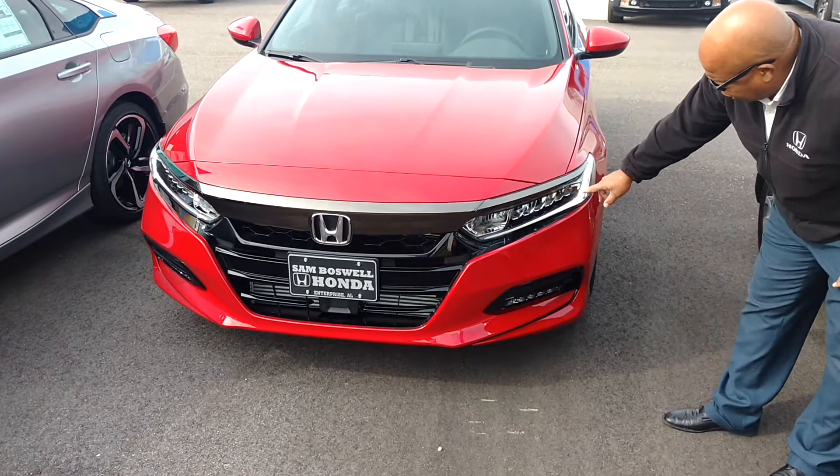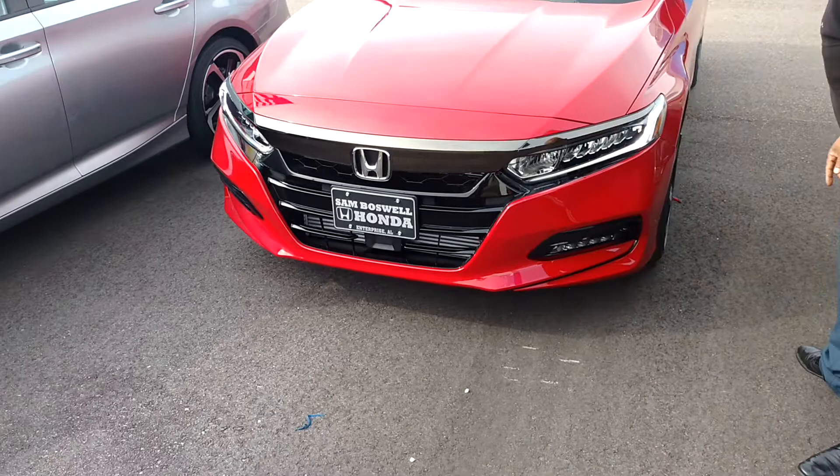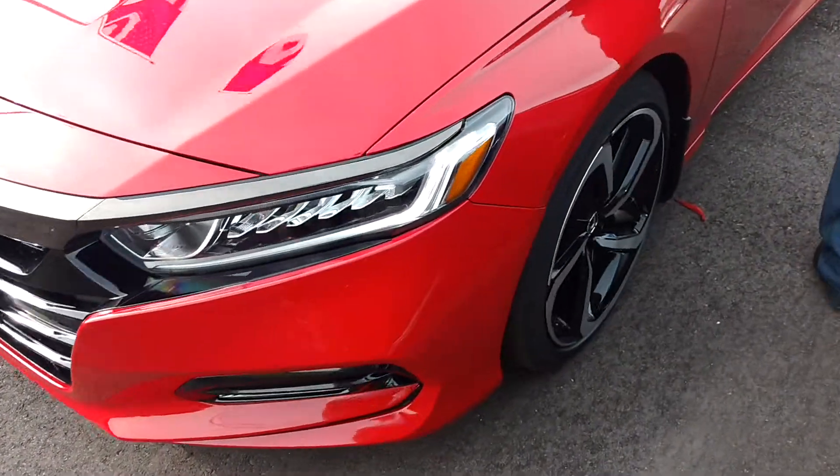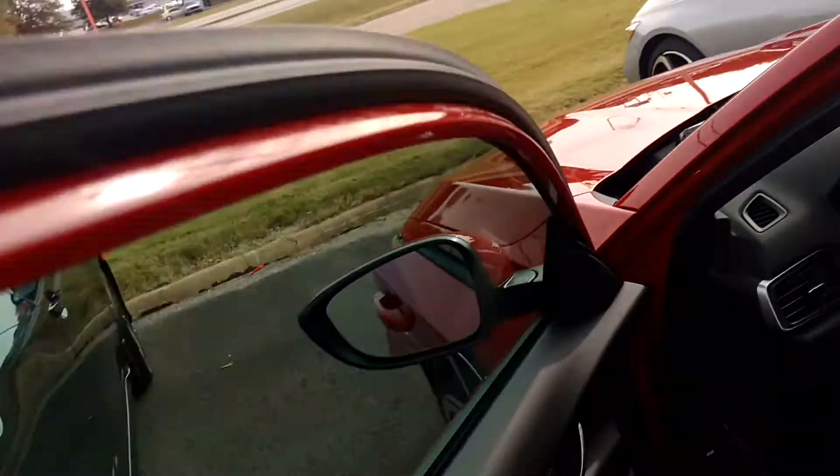You've got your LED headlights with your daytime running lights. You've got your fog lights here. You've got your alloy wheels. This wheel's coming in with paddle shifters as well. You've got your four-wheel disc brakes.